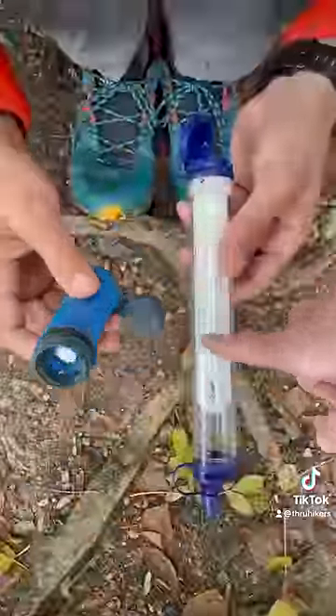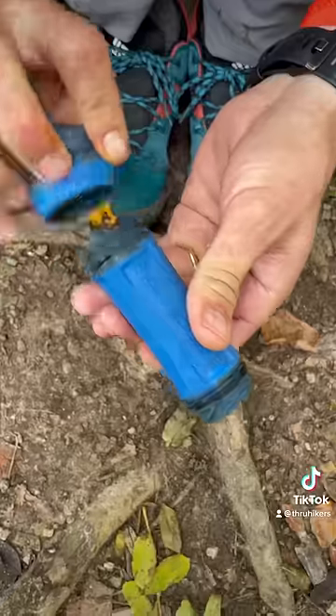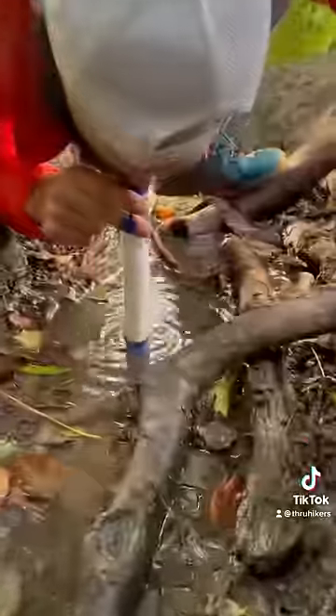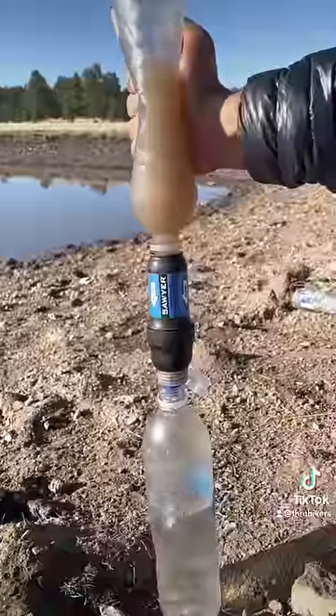We carry hollow fiber filters to make streams and lakes safe to drink from. They're made of tubes with tiny pores that water can pass through, but protozoan bacteria like Giardia and E. coli get stuck. They also filter out sediment, turning nasty water like this into something drinkable.